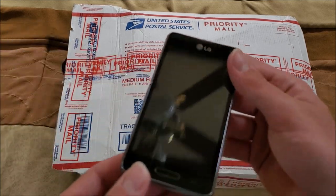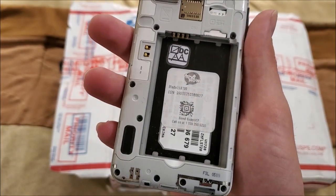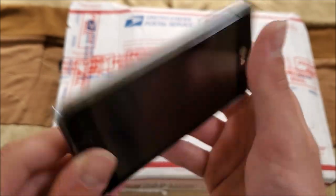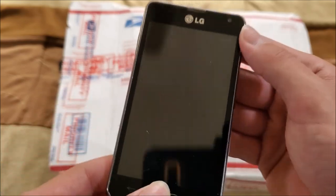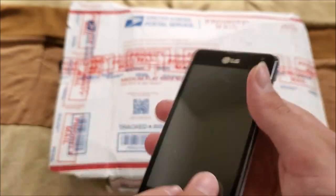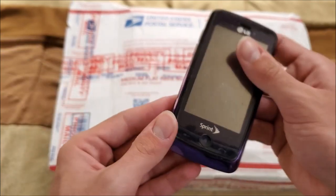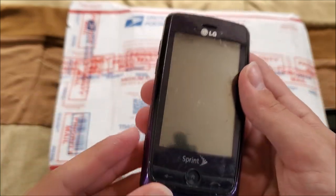This first one here is an LG smartphone — it's an LS720 on Text Now. If you don't know what Text Now is, it uses the Sprint network and you can get pretty cheap phone service. Next up here looks like an LG Rumor Touch, the LN510.